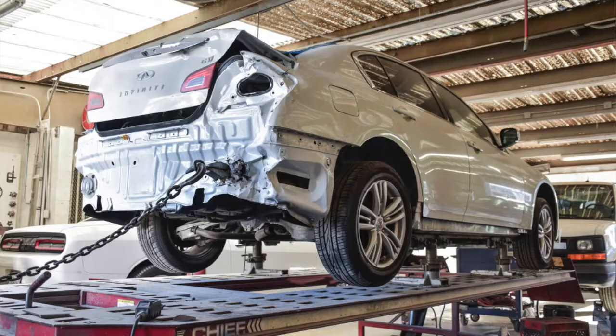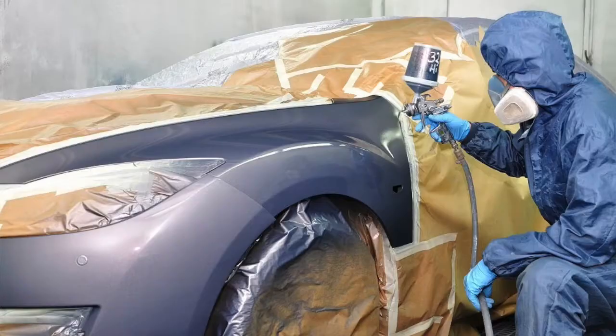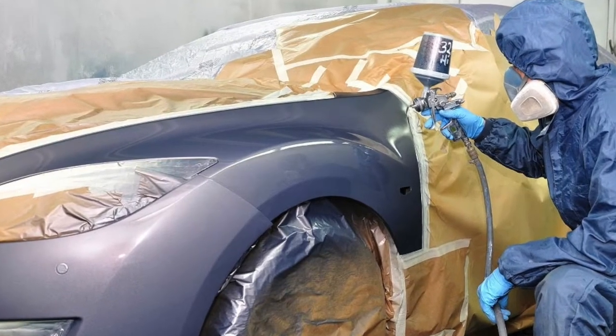So when they settle the claim and your car goes into the auto body shop, it's all going to be dependent on the way that your policy is written. There are some policies out there that do not give you OEM parts.